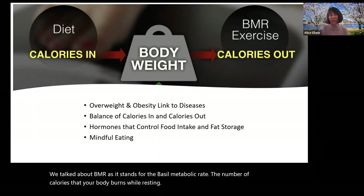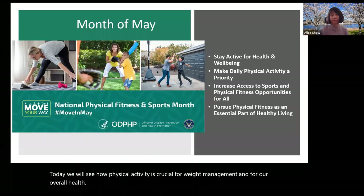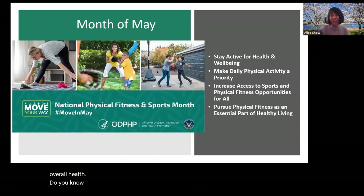Today, we will see how physical activity is crucial for weight management and for our overall health. Did you know that the month of May has been declared by President Biden as the National Physical Fitness and Sports Month?